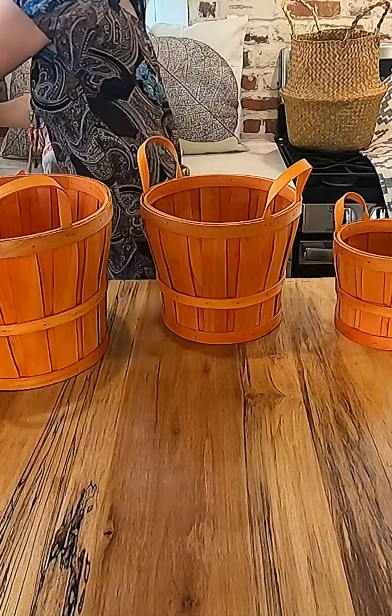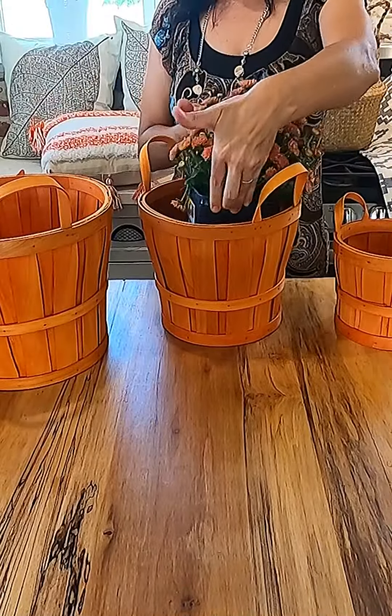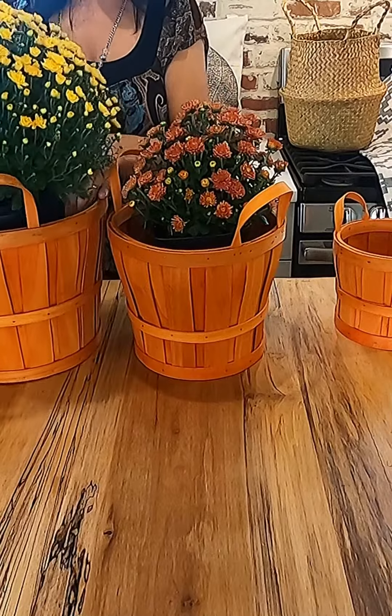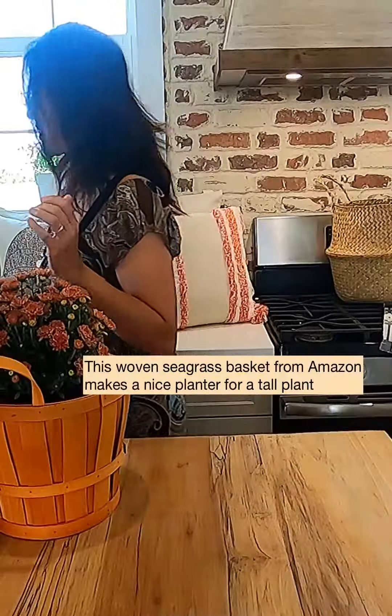These little baskets I'm going to use as planters — the plants in these were from Home Depot and they just look so pretty and full. I really like how that coordinates.